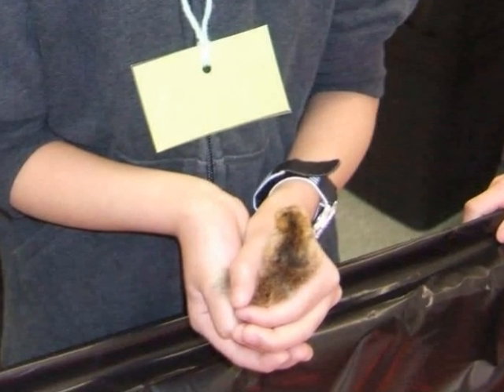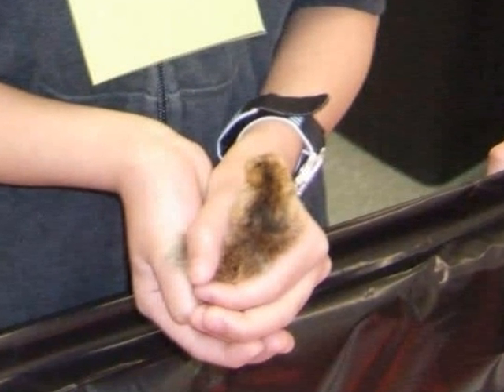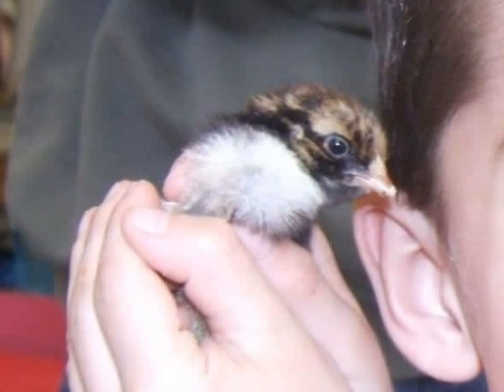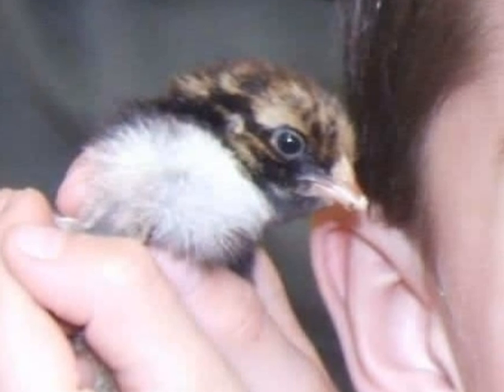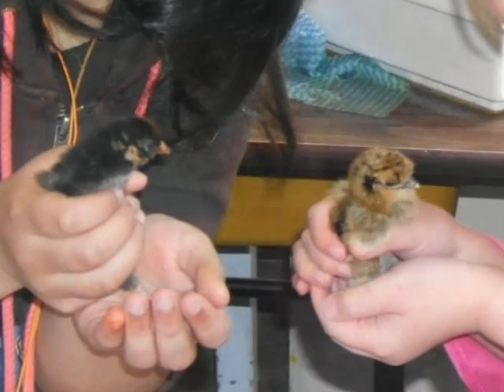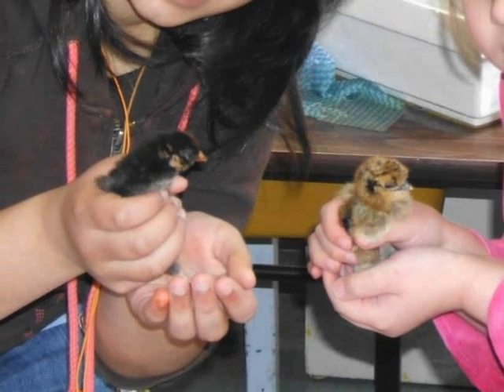They feel soft. We washed our hands before and after we held the chicks. The chicks made peeping sounds in my ear. Some chicks are brown and some chicks are black.